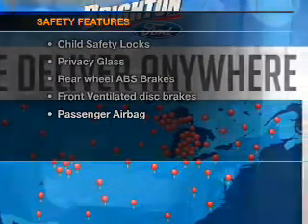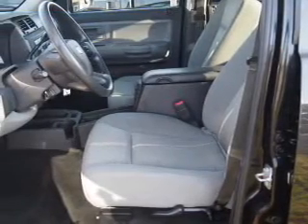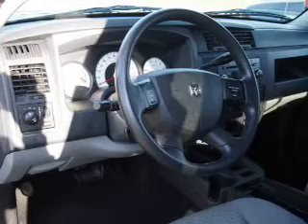If safety is a high priority, rest assured knowing that these top safety components are included: front ventilated disc brakes, passenger airbag, low tire pressure warning, independent suspension.